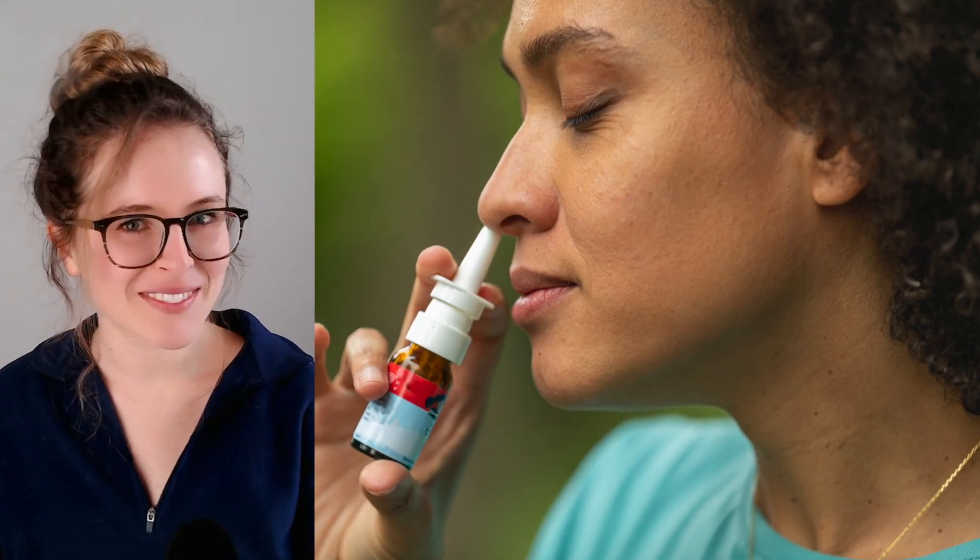Can you spray a cold away? Nasal sprays, made up of everything from saline to algae-derived sugars, have been explored for their ability to prevent or treat respiratory infections like COVID-19 or the common cold. But how and how well do they work?